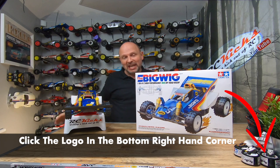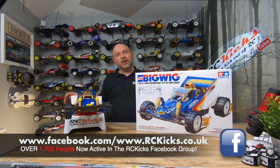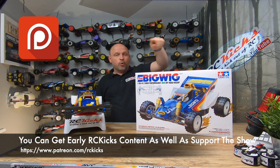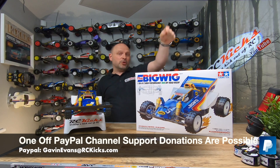Well there you go — I hope you enjoyed that. Keep an eye out because I will be doing a full restoration of the original Bigwig on the channel as soon as I can. Thanks very much — please like and subscribe. If you'd like some RC Kicks stickers, head over to the Facebook RC Kicks group where there are about 1,700 people chatting, and at the top of the page it'll tell you how to purchase those. If you'd like to support the channel so I can carry on making content, I have a Patreon account — I'll put a link below — or if you'd like to make a one-off donation, I'll put another link there. Thanks very much, see you on the next one, bye.